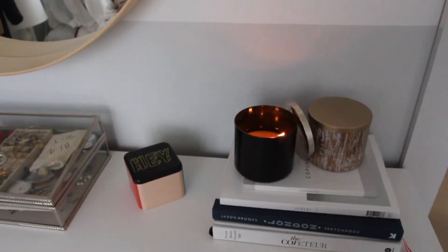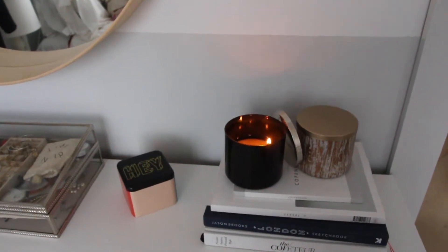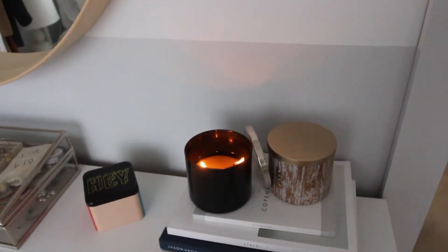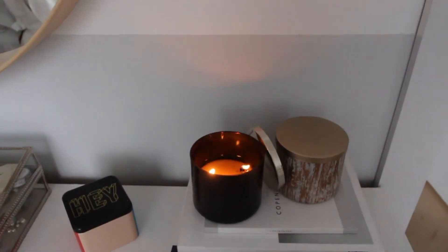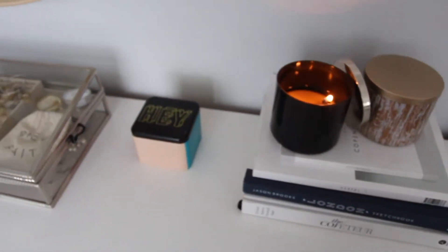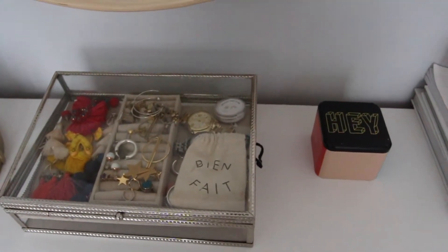On top I have a couple of books — I have my favorite London book, a serial guide of Copenhagen, and a serial magazine. I also have two Bath and Body Works candles: Leaves and Mahogany Teakwood.